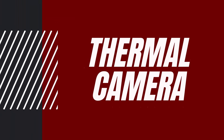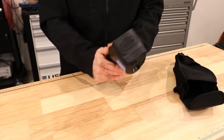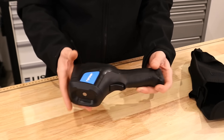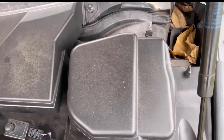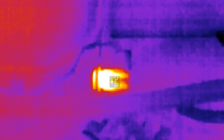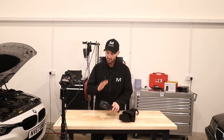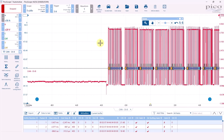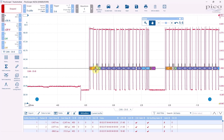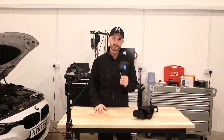Feedback from our members tells us that battery drain diagnostics drives people absolutely crazy, and this is where the thermal camera comes in — it's literally the cheat code for battery drain diagnostic faults. This tool from Topdon can pretty much see current flow because current flow equals heat. If you've got a battery draining and it's drawing current through a particular component, there's a very good chance you'll be able to see it, potentially saving you hours of heartache pulling fuses out.